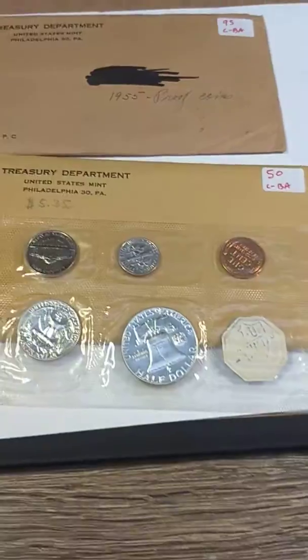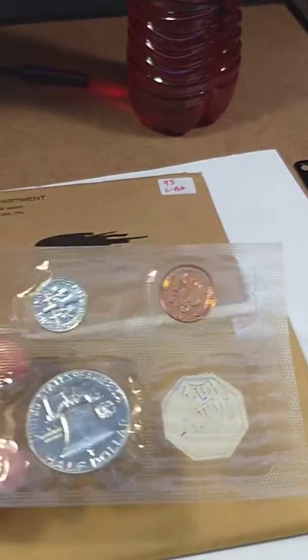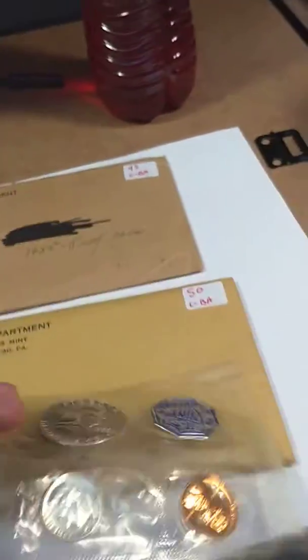Here are the backs of the coins. Here is a penny. And it's 90% silver for the quarter, half dollar, and dime. So, very cool.